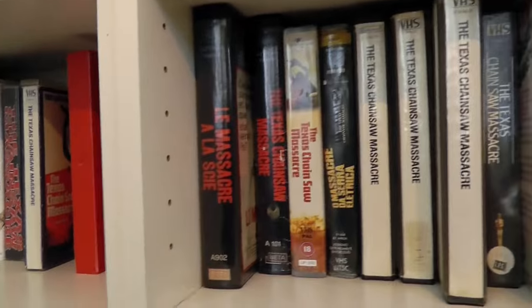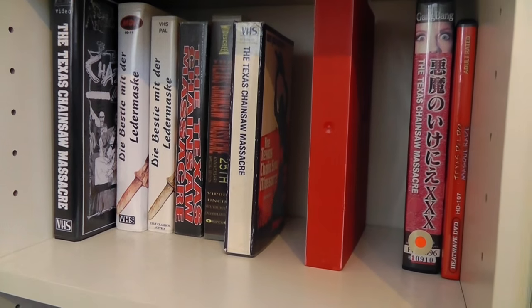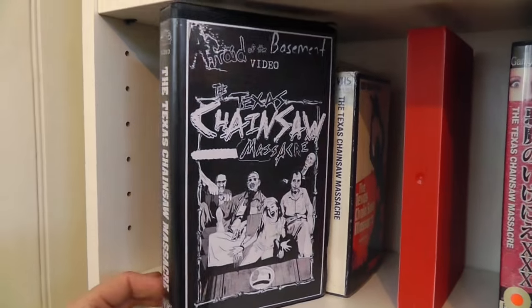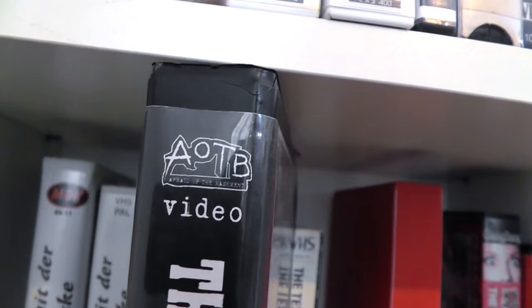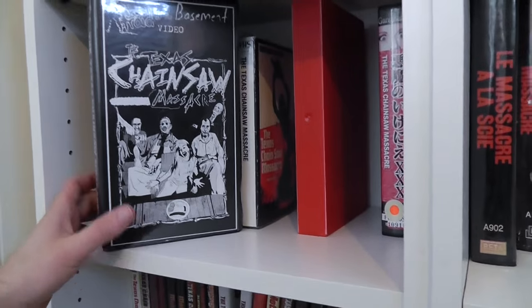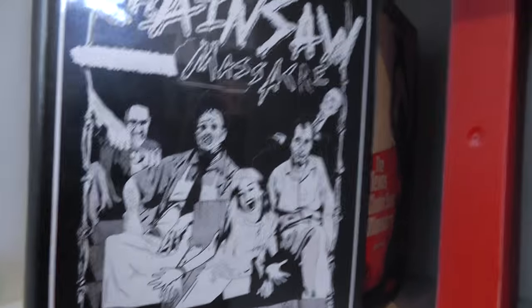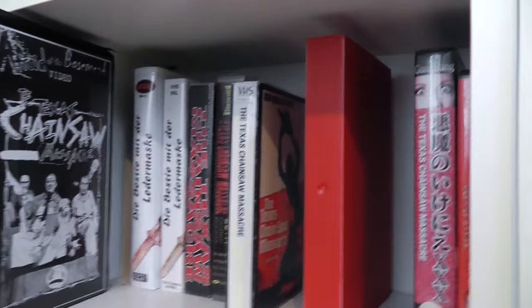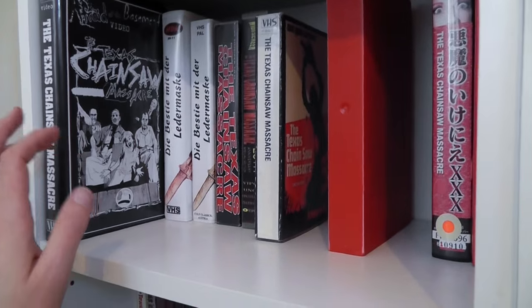Moving down to the next row — this is the bootleg corner, basically. Here's a new bootleg release from Afraid of the Basement, or AOTB, from someone I found on Facebook who makes these. It's just a black-and-white cover, but it does have some exclusive artwork which I think is really cool. Happy to get this at a decent price. I do love my bootlegs.